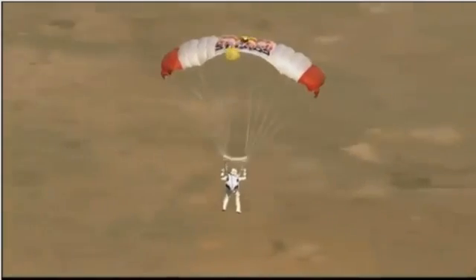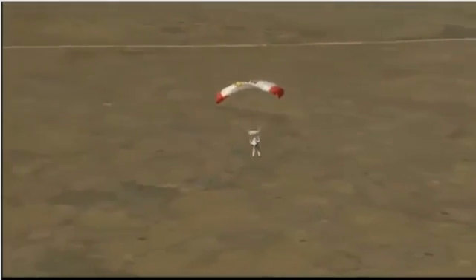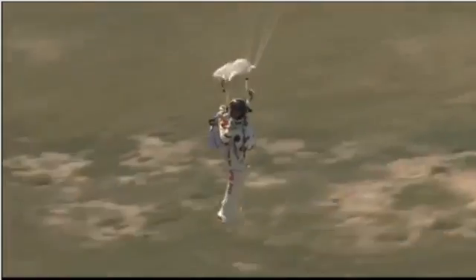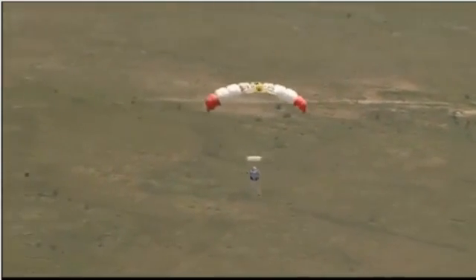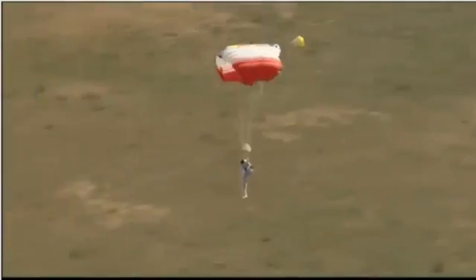Now we see that scrub earth below. Felix's altitude is 5,800 feet, just 5,000 feet now — really nearing. Drop smoke so he can see the wind direction from the ridge. The wind is coming from the direction of that ridge.